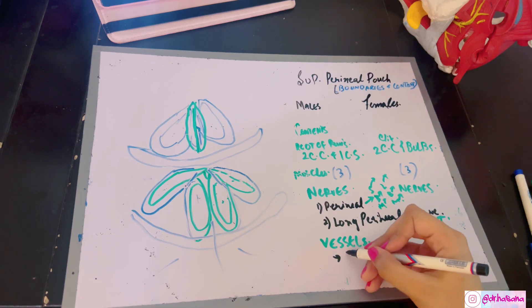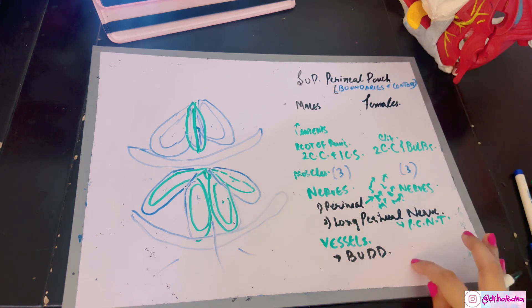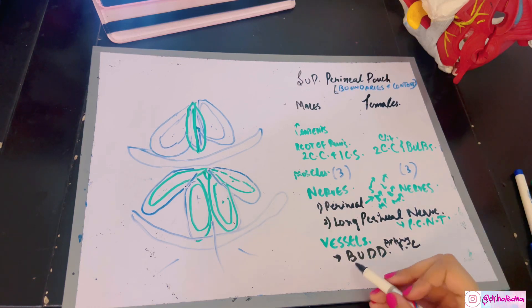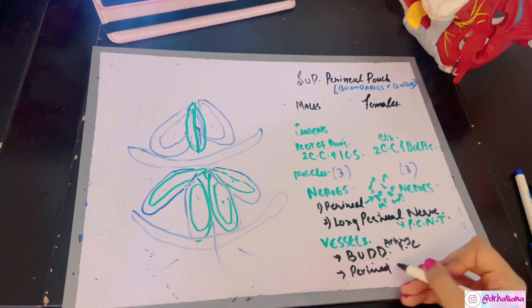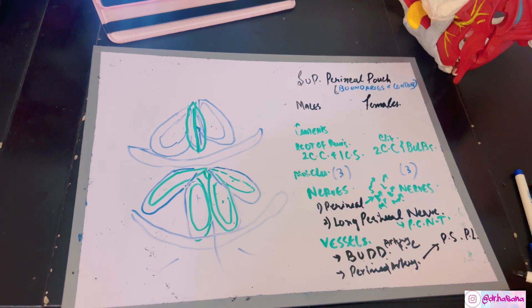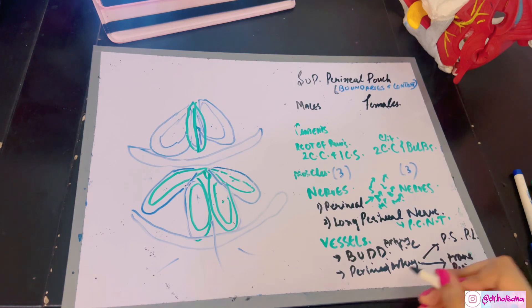Now the vessel contents of the superficial perineal pouch. In the deep perineal pouch, the origins of the bud branches were discussed. In the superficial perineal pouch, the proper branches are the arteries of the penis or clitoris: the branch to the bulb, the urethral artery, and the deep and dorsal artery of the penis or clitoris. The other vessel to remember is the perineal artery, a branch of the internal pudendal artery. The perineal artery gives posterior scrotal branches in males, posterior labial branches in females, and branches for the transverse perineal muscles — the transverse perineal arteries.